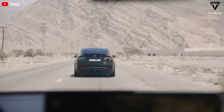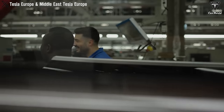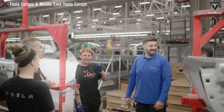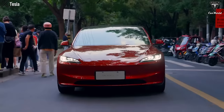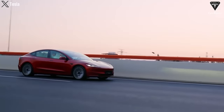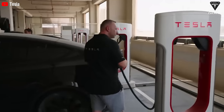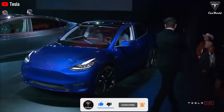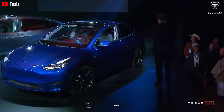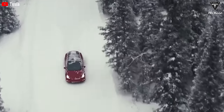Considering this, what are your thoughts on the removal of Creep and Roll modes? Would you consider waiting to own a Model Y Juniper or a Model 3 Highland with these changes? Your input is valuable and we invite you to share your perspective. We hope this video provided you with useful information. If it resonated with you, kindly show your support by liking the video and joining the Tesla Car World family by subscribing to the channel. Be sure you don't miss any of our fantastic content by hitting the bell icon. Thank you for watching and we look forward to seeing you soon. Until then, stay safe and enjoy life.